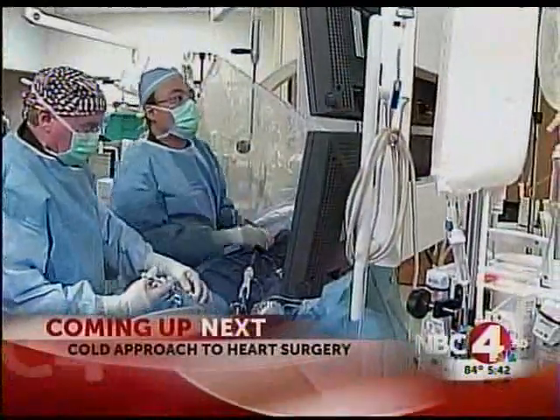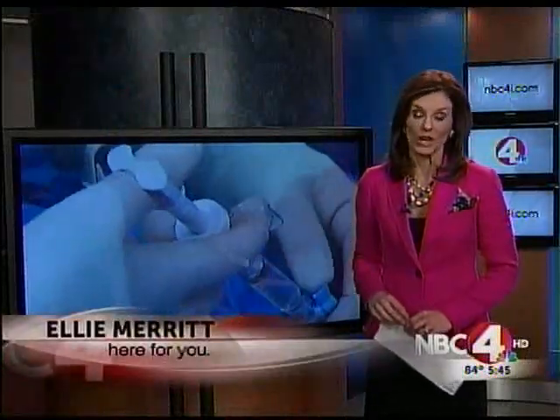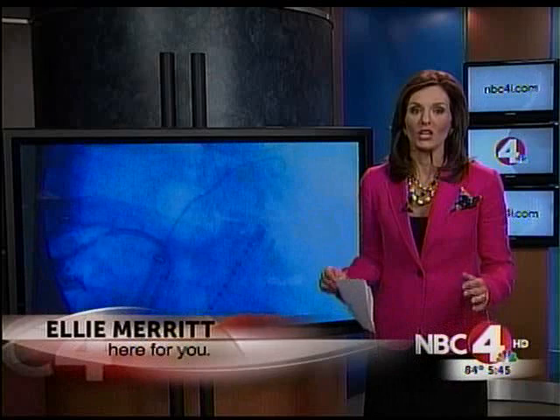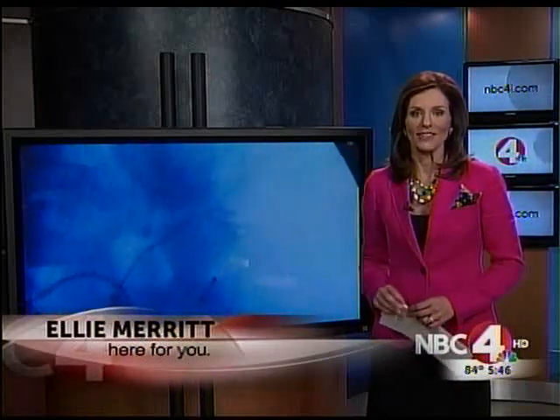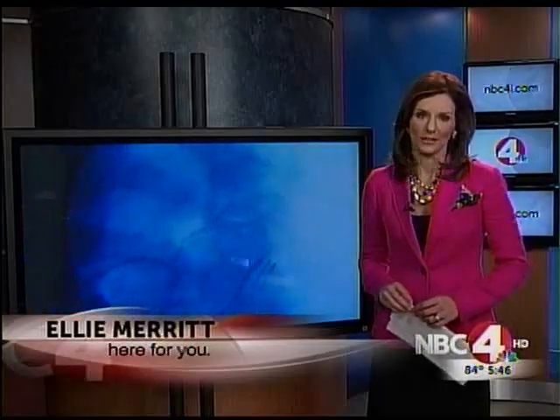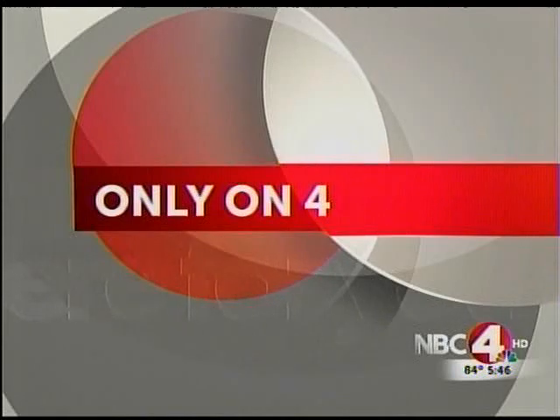Next, an inside look at the heart procedure few hospitals perform in the United States. We will show you how a cold approach is helping patients heal quicker. For your health tonight, having an ice cold heart just might save your life. A central Ohio hospital is one of the first in the country to try a groundbreaking new heart procedure. They are literally freezing the veins in the heart to treat atrial fibrillation. Only on 4 tonight, we go inside a new surgery to see how local docs are fixing this problem by freezing it.